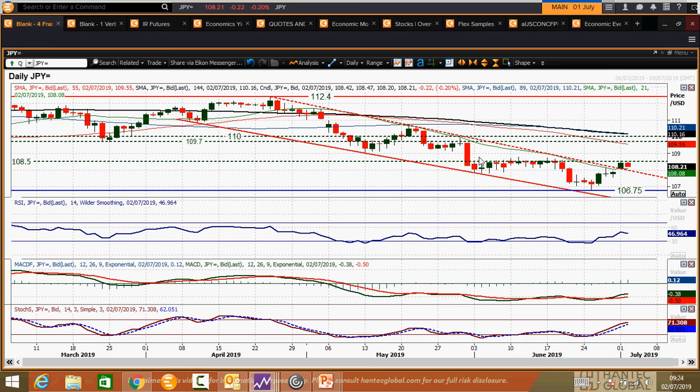Then I think we are possibly in recovery mode. But obviously there is this big barrier at 108.50 that it needs to get through, and how the market responds today and tomorrow is going to be crucial. I wish you good luck in your trading today and I will speak to you later.